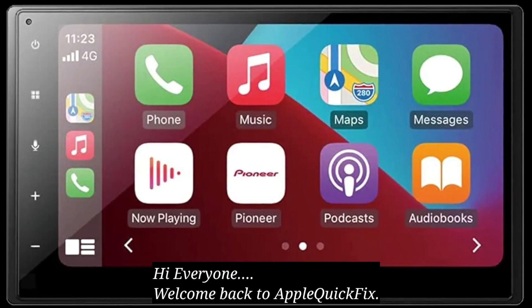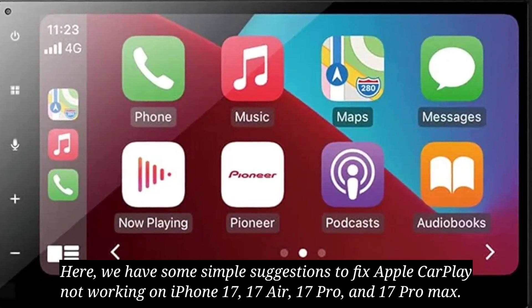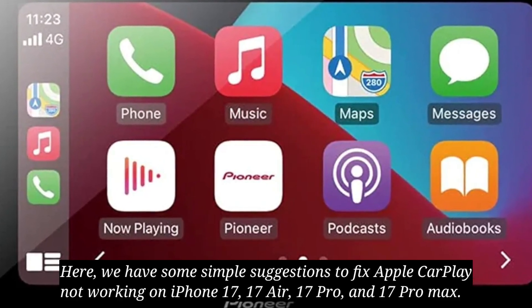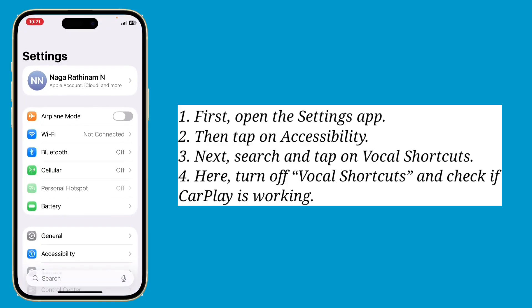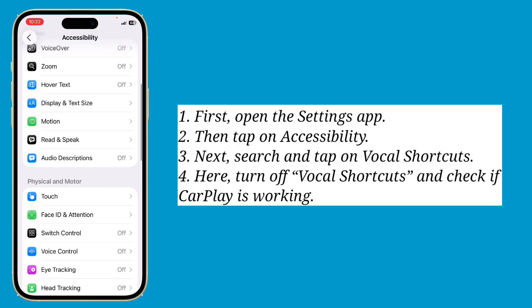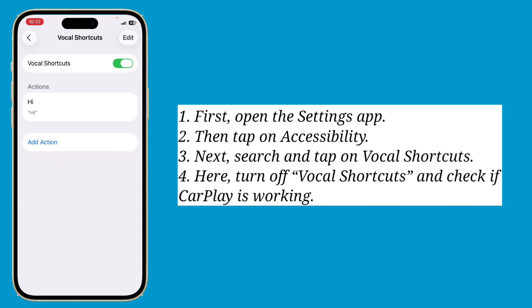Hi everyone, welcome back to Apple Quick Fix. Here we have some simple suggestions to fix Apple CarPlay not working on iPhone 17, 17R, 17 Pro, and 17 Pro Max. First solution is turn off vocal shortcuts. Open the Settings app, then tap on Accessibility, next search and tap on Vocal Shortcuts. Here turn off Vocal Shortcuts and check if CarPlay is working.